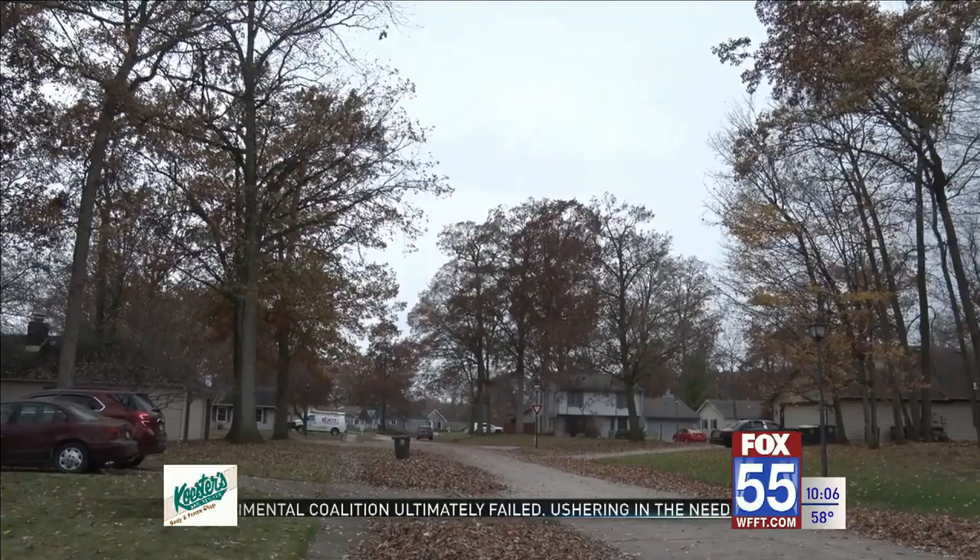In Fort Wayne, I'm Brianna Bias, Fox 55 News. The street department says residents received a leaf collection schedule in the mail already, but if you need a reminder, you can find the schedule in this story on their website at wfft.com.